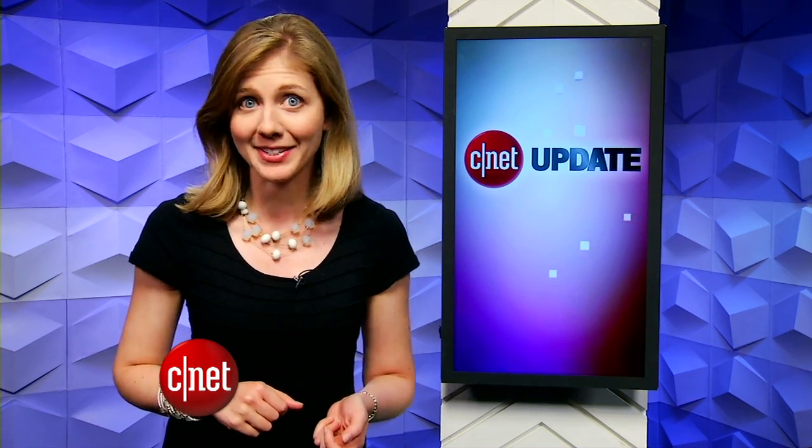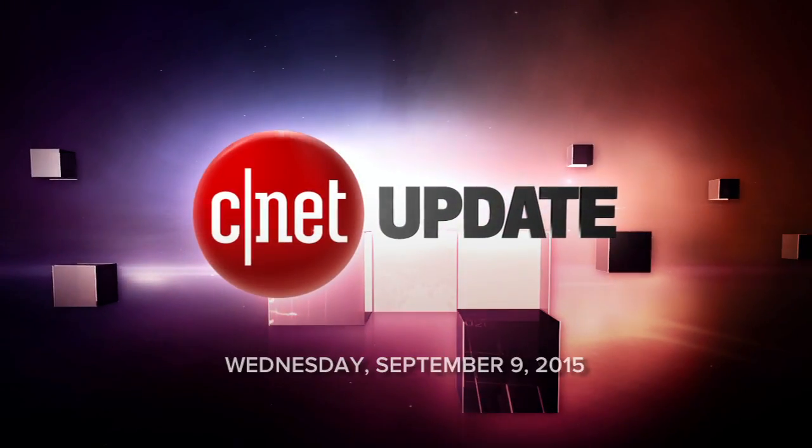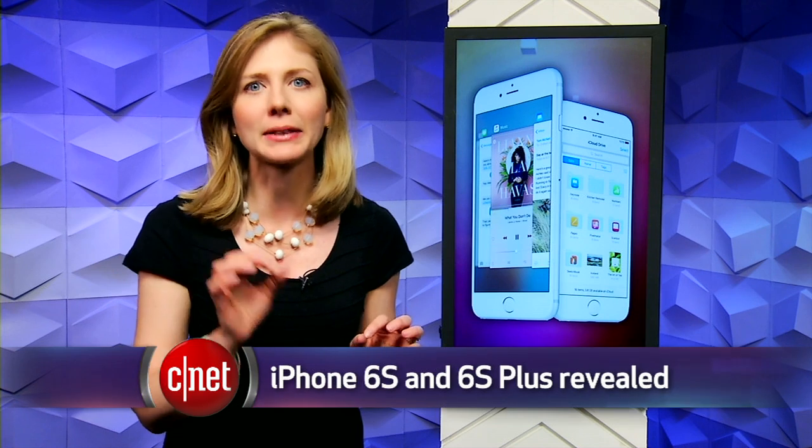In the next iPhone, we'll be 3D touching our moving photos. I'm Bridget Carey and in this CNET update, I'll cover all the highlights from Apple's news event in under three minutes. There's lots to cover from Apple's latest news conference, so let's first hit the top product, the new iPhone 6S and 6S Plus.